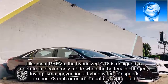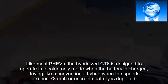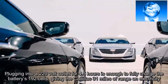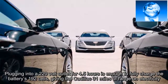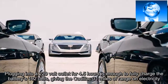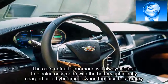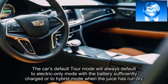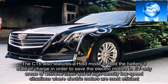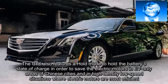Like most plug-in hybrids, the hybridized CT6 is designed to operate in electric-only mode when the battery is charged, driving like a conventional hybrid when speeds exceed 78 mph or once the battery is depleted. Plugging into a 220-volt outlet for 4.5 hours is enough to fully charge the battery's 192 cells, giving the Cadillac 31 miles of electric range. The car also features a hold mode to preserve the battery's state of charge for EV-only areas of Chinese cities and high-density, low-speed situations where electric motors are most efficient.